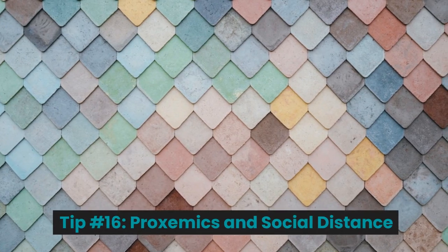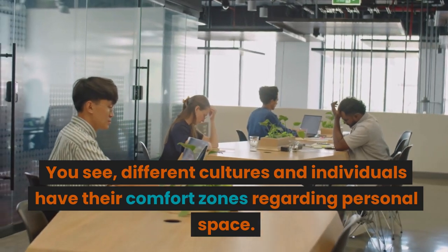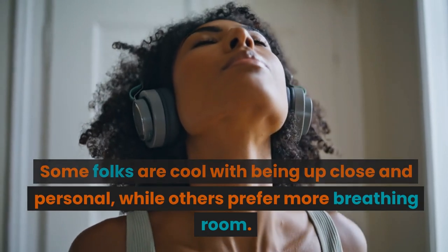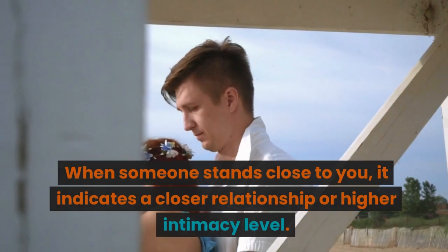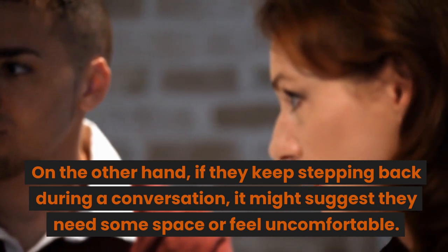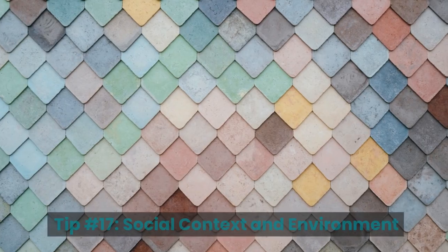Tip number sixteen: proxemics and social distance. Proxemics and social distance are about how close or far we like to be from others during interactions. Different cultures and individuals have their own comfort zones regarding personal space — some are cool with being up close, while others prefer more breathing room. Understanding proxemics can help us read people better: when someone stands close to you it indicates a closer relationship or higher intimacy level, while if they keep stepping back it might suggest they need space or feel uncomfortable.